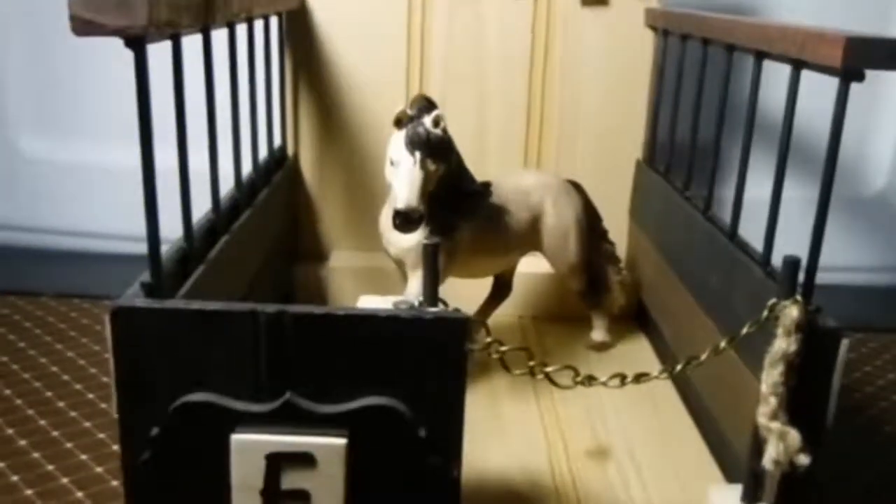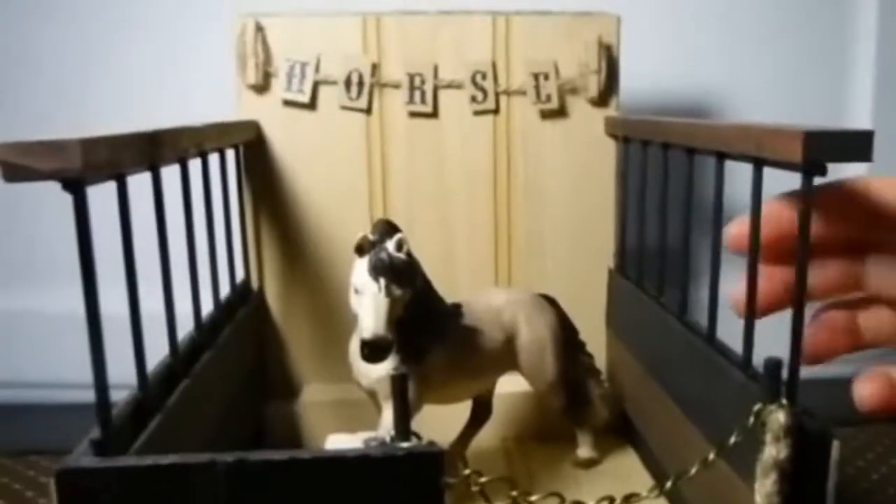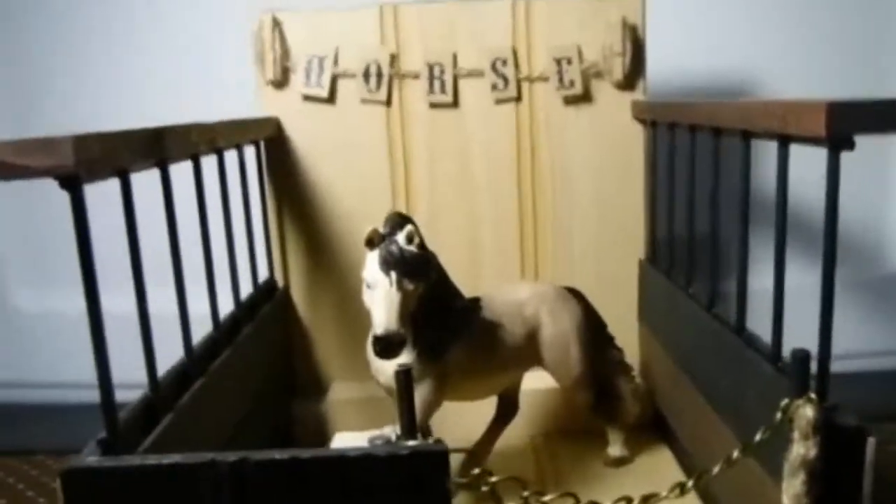Here is another wooden stall with metal spindles and you can have this personalized with your horse's name or your name. And then it just has the word 'horse' up here.